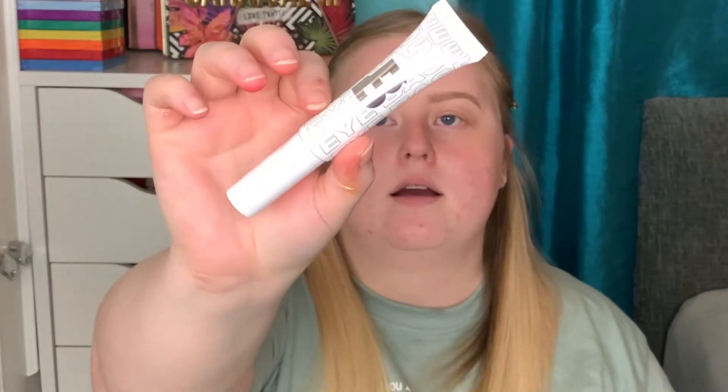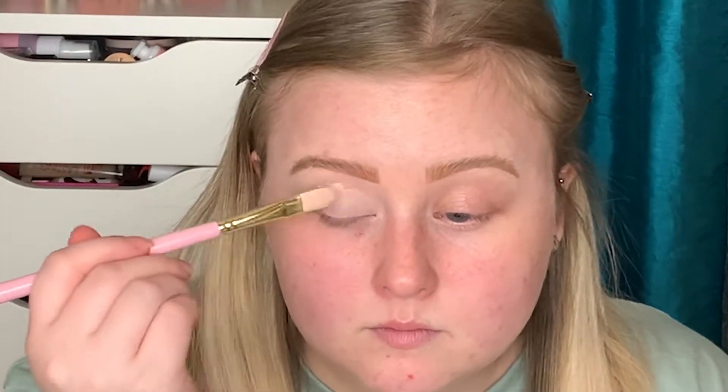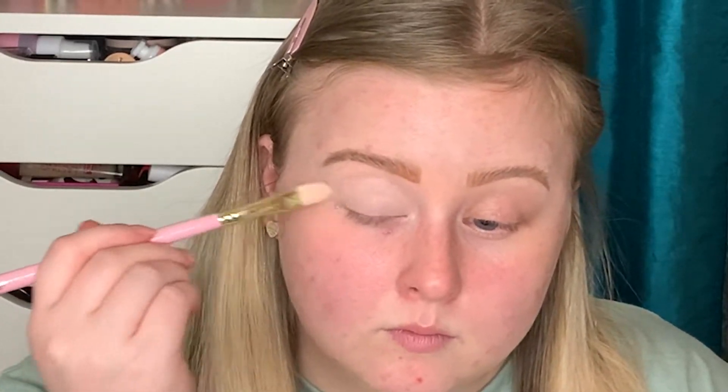I'm doing my eye shadow first, so I'm going to prime my eyes. I'm going to use the Beauty Bay eye base in shade 2. I absolutely love this eye base - it soaks in and it takes a while to crease on my eyes.